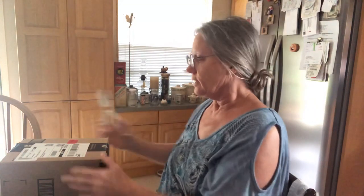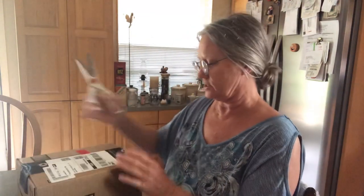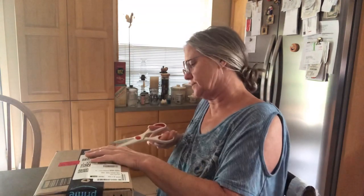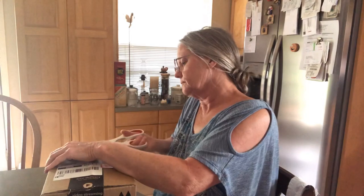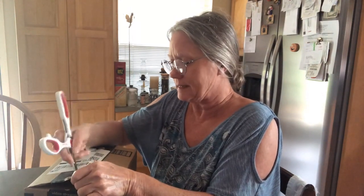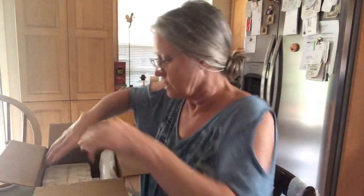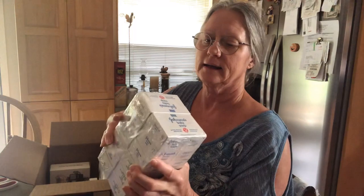My husband came in and stole my sandwich! But anyway, I got an Amazon package — I've been ordering stuff I need for my fishing trip. For Christmas I got a Rode mic from my husband and I thought it would just be plug-and-play to plug into my GoPro, but it's not.